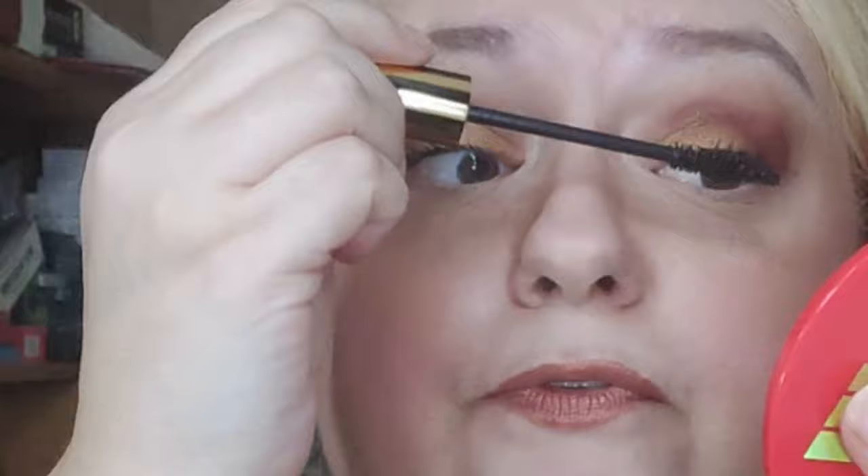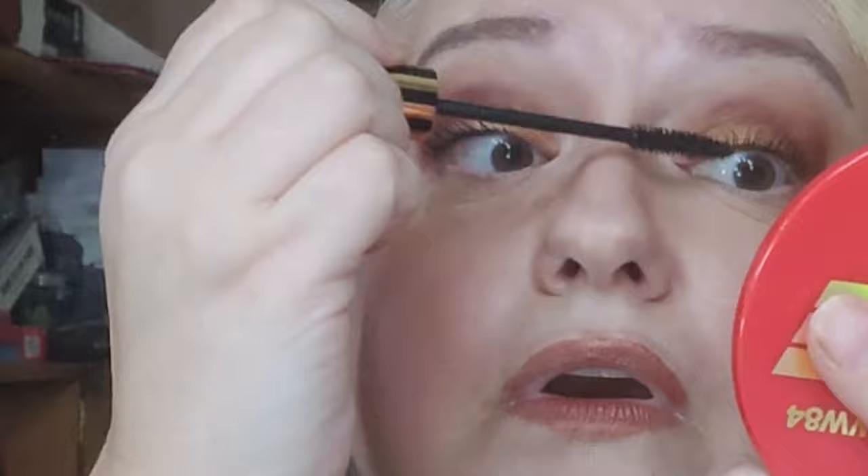I did finally look up what the Marc Jacobs At Lashed is supposed to do — it says lengthen and curl. I don't feel I got the curling part. It also says for volume you could add the Velvet Noir afterward, but that seems like an awful lot to have to do. I shouldn't have to pay $54 — two mascaras at $27 each — to get nice lashes.